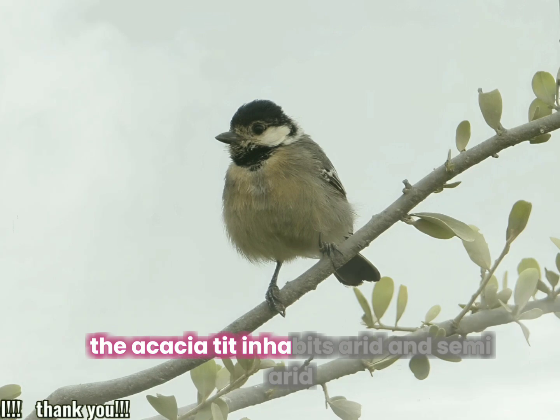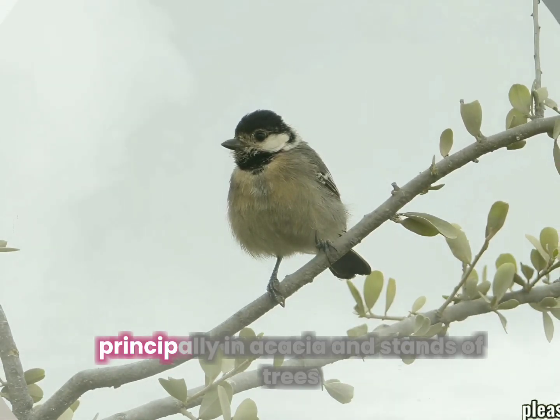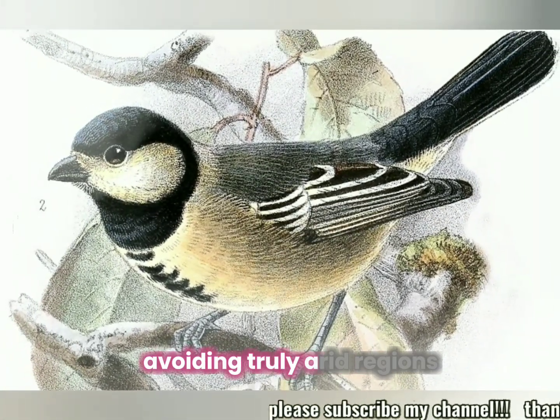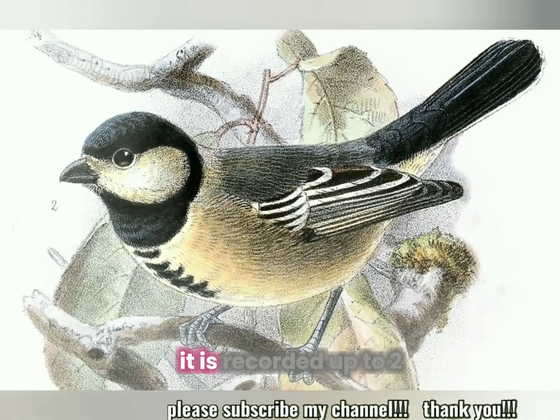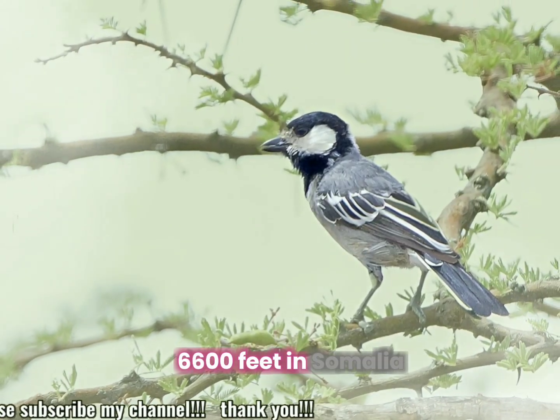The acacia tit inhabits arid and semi-arid wooded and bushed savannah, principally in acacia and stands of trees along streams or rivers, avoiding truly arid regions. It is recorded up to 2,000 m (6,600 ft) in Somalia.